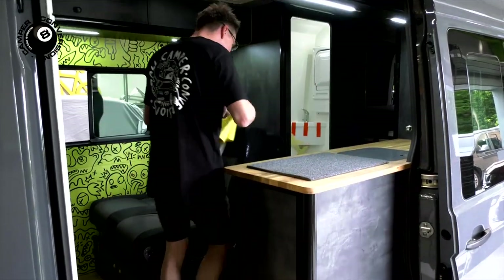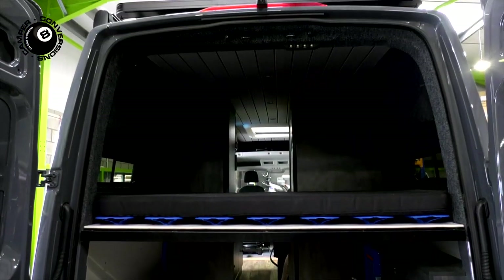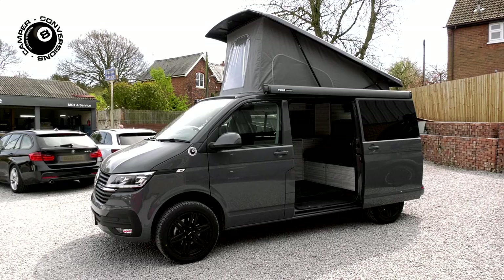Whatever your type of van, you'll have an enormous choice of colours, fabrics, fittings and fixtures, camping gadgets and equipment, allowing you to put your personal stamp on your 8 Ball camper.